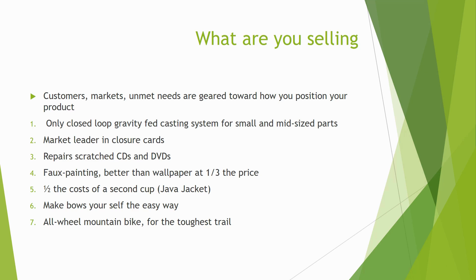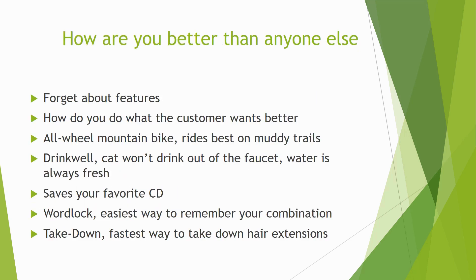Procter and Gamble spent a whole year figuring this out, so you can't afford not to spend time understanding what you're selling and what people are buying. How are you better than anyone else? Forget about your features and little benefits — it's not what sells the product. We're talking about an overall strategy that pumps your sales up. For the all-wheel mountain bike, the customer was people who rode trails and mountains — and the 'all-wheel' concept sold that.